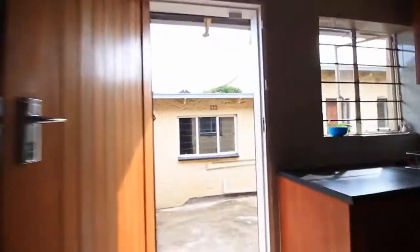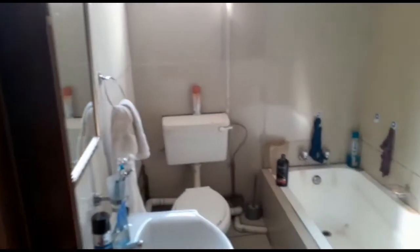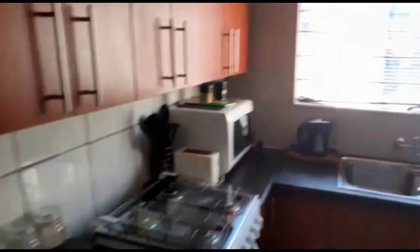As we go out to the kitchen, we walk straight into the one-bedroom cottage. The one-bedroom has full built-in cupboards, its own bathroom, and an open-plan living and kitchen area.